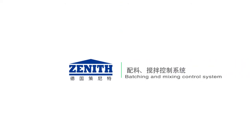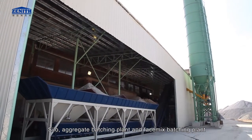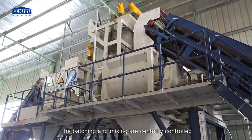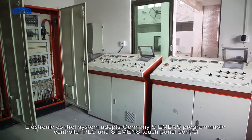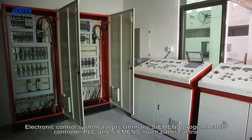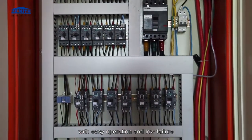The batching and mixing control system includes silo, aggregate batching plant, and face mix batching plant. The batching and mixing are centrally controlled. The electronic control system adopts Germany Siemens programmable controller PLC and Siemens touch panel control, with easy operation and low failure rate.